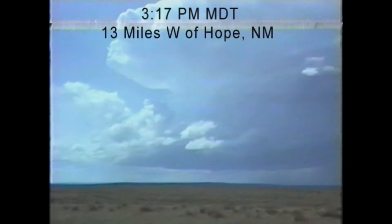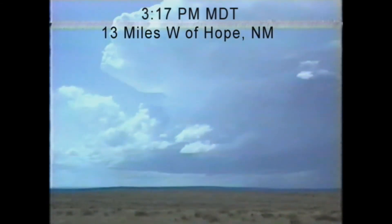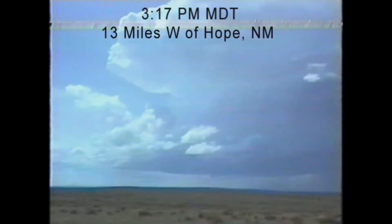Time is now 4:17. We're about 13 miles west of Hope, New Mexico, looking at this rapidly developing beautiful, beautiful anvil. With a small lowering, the southeast wind is gusting around, I'd say 25 to 30.